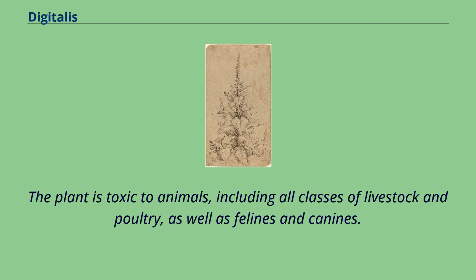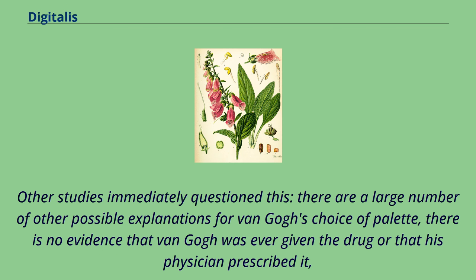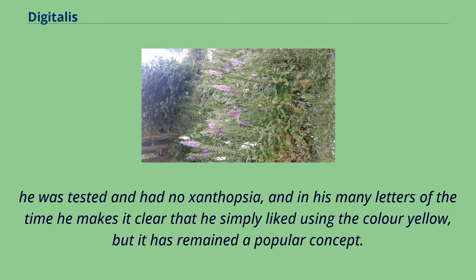The plant is toxic to animals, including all classes of livestock and poultry, as well as felines and canines. According to 1981 speculation, Vincent van Gogh's yellow period may have been influenced by digitalis, because it had been proposed as a therapy to control epilepsy around this time, and there are two paintings by the artist where the plant is present. Other studies immediately question this, as there are a large number of other possible explanations for van Gogh's choice of palette. There is no evidence that van Gogh was ever given the drug or that his physician prescribed it. He was tested and had no xanthopsia, and in his many letters of the time he makes it clear that he simply liked using the color yellow, but it has remained a popular concept.